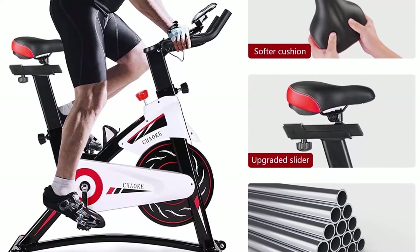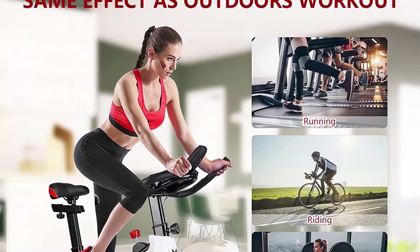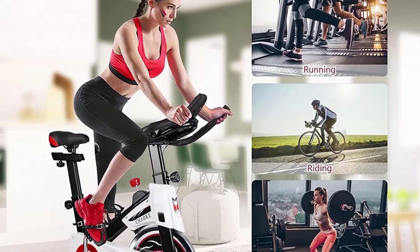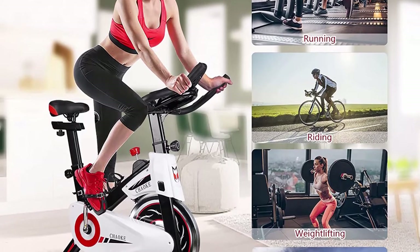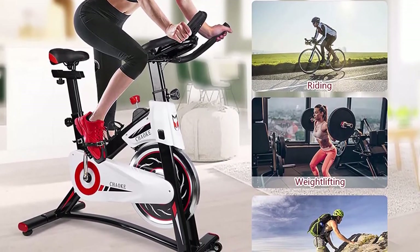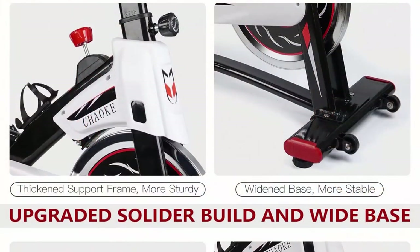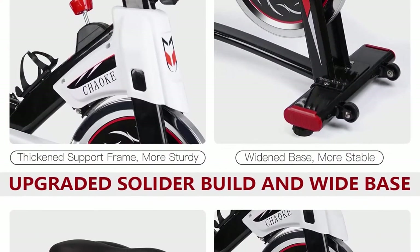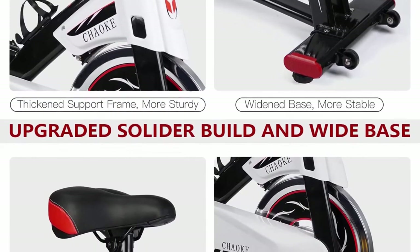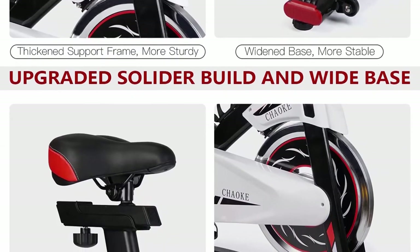An emergency stop function lets you press the resistance knob to bring the flywheel to an instant stop. Dual transportable wheels let you tilt and pull the bike for use or storage. The adjustable handlebar and seat meet different height needs. Non-slip steel cage pedals with adjustable straps fit different foot sizes, protecting your feet from sliding. The resistance rotary knob lets you simulate riding on different terrains and customize workouts.